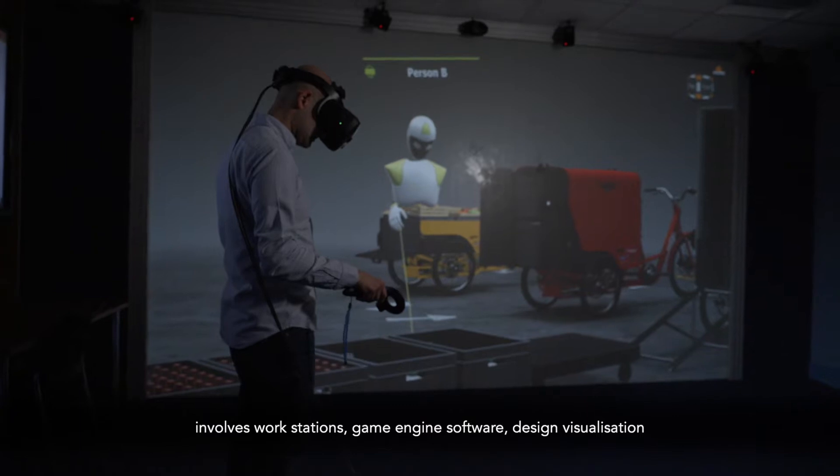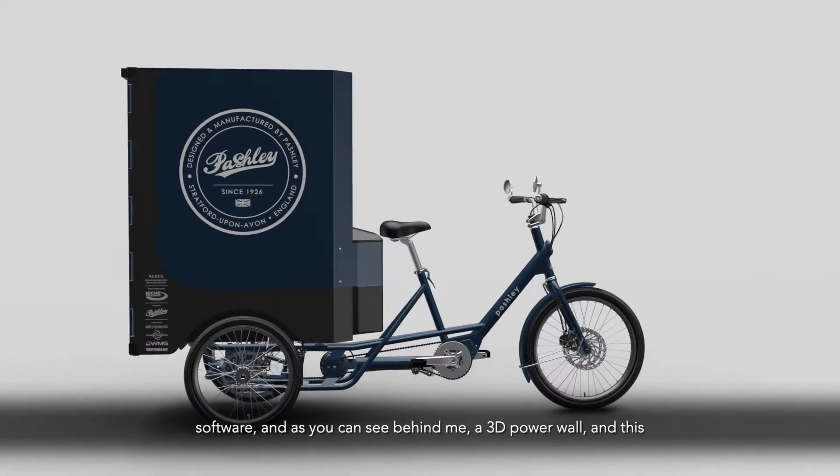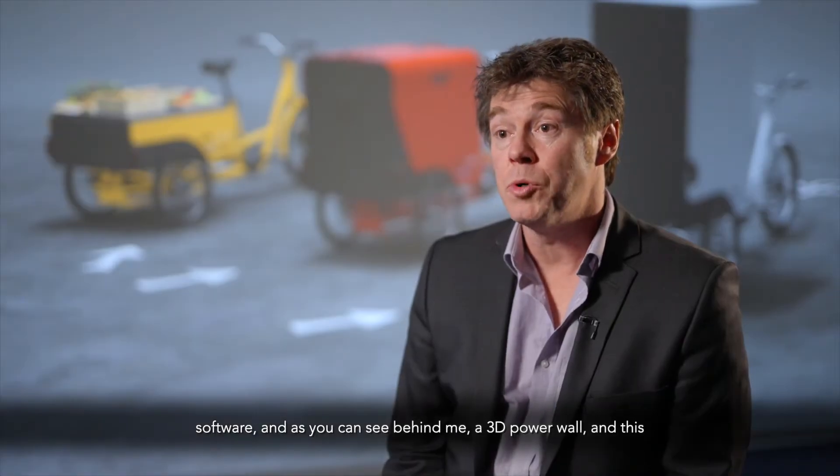we used our visualisation facilities here, which involves workstations, game engine software, design visualisation software, and as you can see behind me, a 3D power wall.